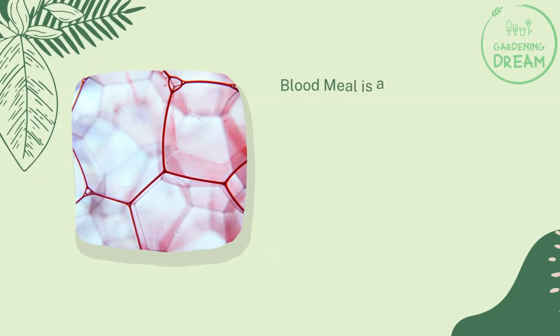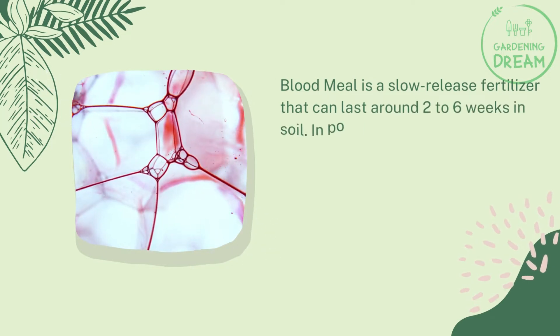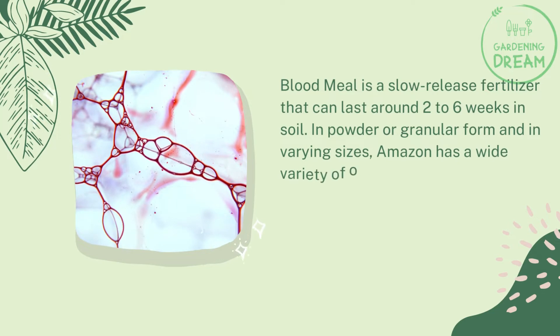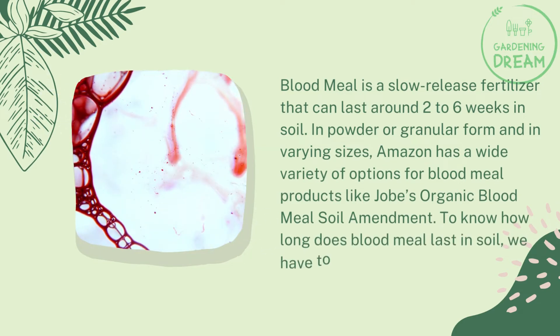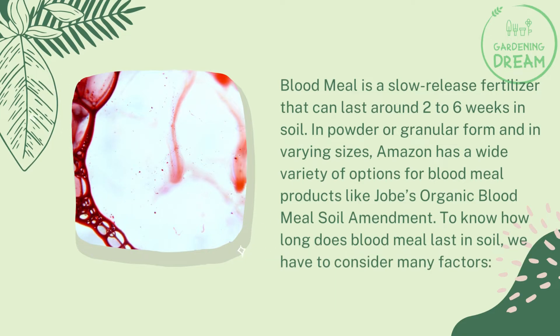How long does blood meal last in soil? Blood meal is a slow-release fertilizer that can last around two to six weeks in soil, in powder or granular form and in varying sizes. To know how long blood meal lasts in soil, we have to consider many factors.